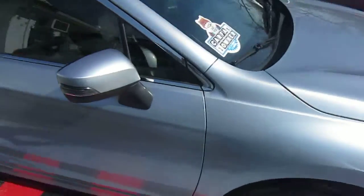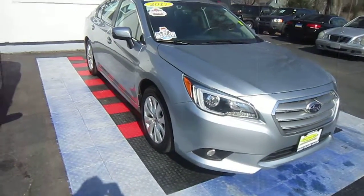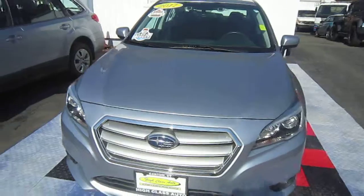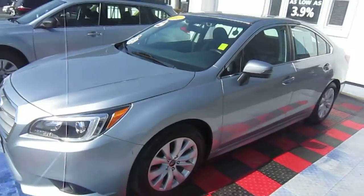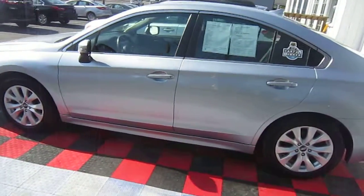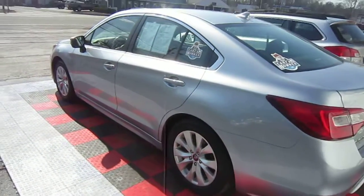We've sold a lot of these vehicles in the last two years and people seem to love them, so I went out and bought a lot more. These are kind of the last bunch of these I will see for a while, so I took the entire fleet that came off lease and put them right on our front line.